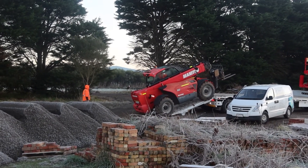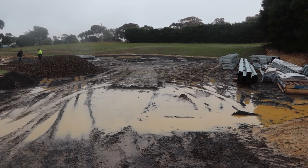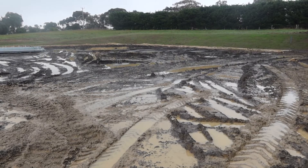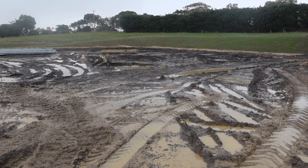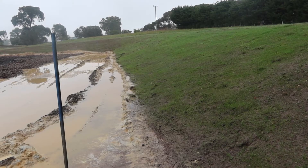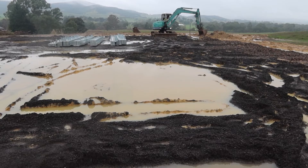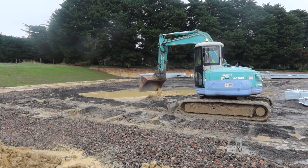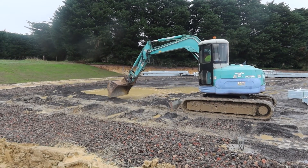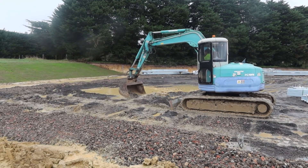After the dirt guys came and went, the plan was to get the shed guys in and get the frame up. Unfortunately, around that time the rain started — we hadn't had rain for months and then all of a sudden we got torrential downpours that essentially turned the job site into a mud pit. We had to scramble and figure out how to remove some of the water, because with shed guys, if you miss your window due to weather, you could be waiting weeks to months to get them back.